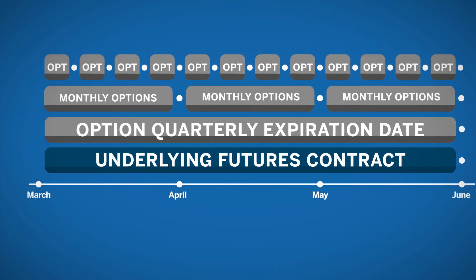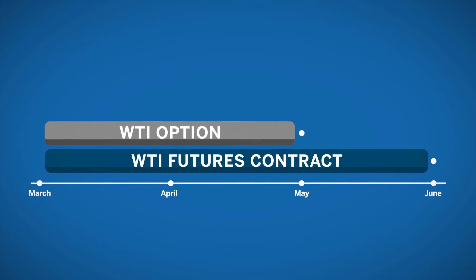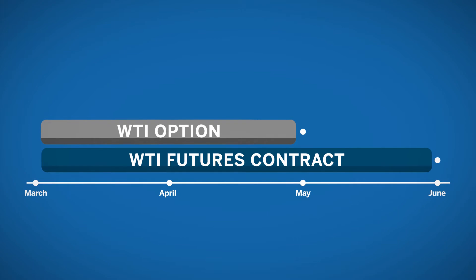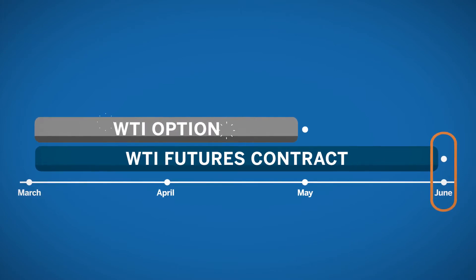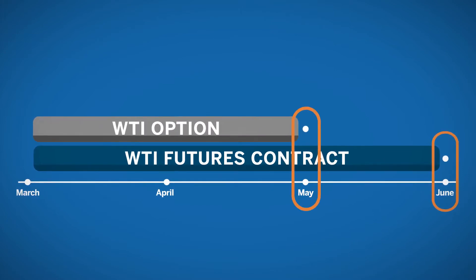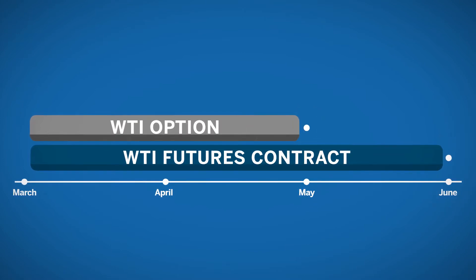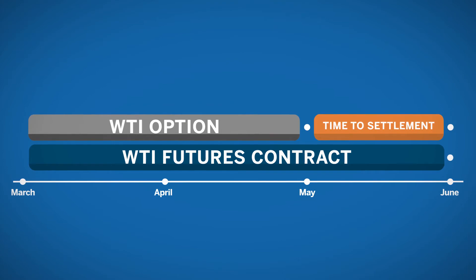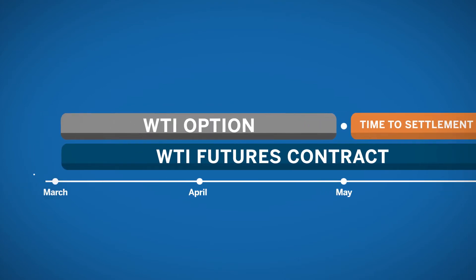When it comes to physically delivered commodities, option expirations will expire prior to the futures settlement. This happens so traders have an opportunity to mitigate delivery of the physical product. For example, when WTI crude oil futures settle in June, the WTI option will have a May expiration date. If the option is exercised into the active futures contract, the trader has time to adjust their futures position to either offset the position or make plans to take delivery.